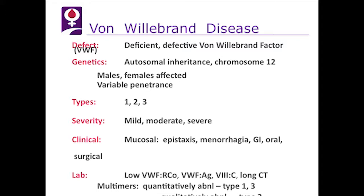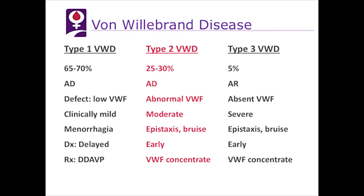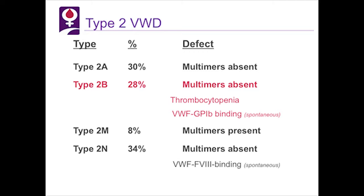Looking at type 2 von Willebrand disease, this is a disease of qualitative von Willebrand factor abnormality — it's an abnormal molecule. It occurs in about 25 to 30 percent of all von Willebrand disease, autosomal dominant with epistaxis and bruising occurring early in the disease. Because it's an abnormal protein, von Willebrand factor concentrate is the preferred treatment for this disorder.